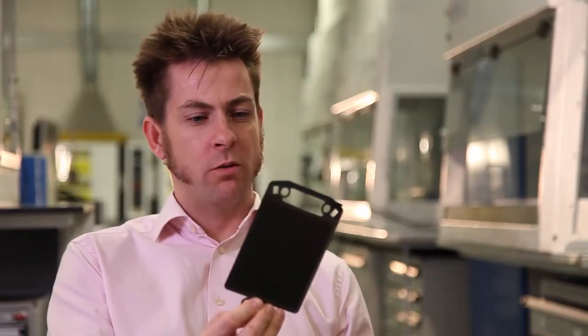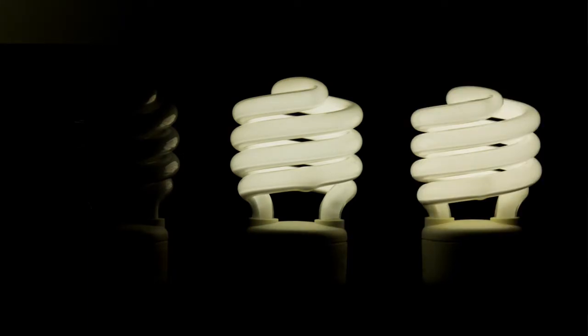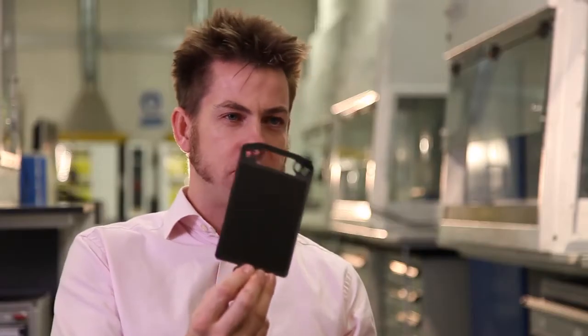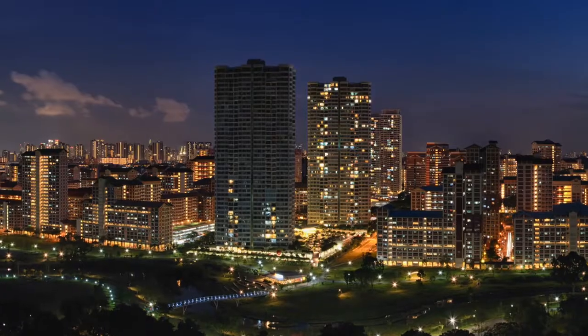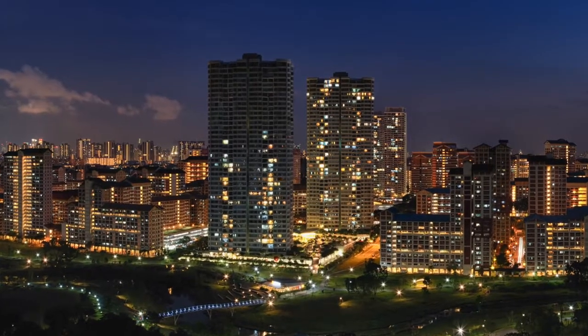One cell like this will power a low energy light bulb. You take a hundred of these, you could create 90% of the energy that you need in your home for electricity, and all of the hot water you need. You take a hundred stacks, and you start to be able to power an apartment block or a small business.